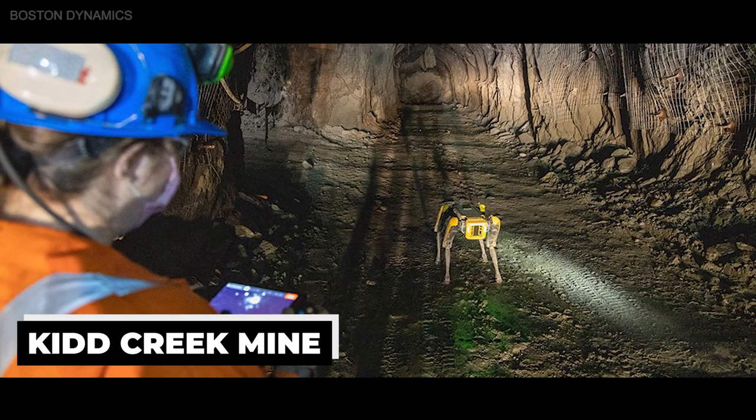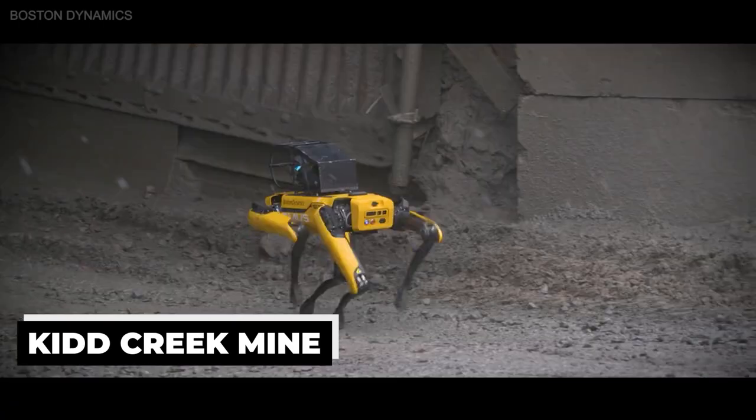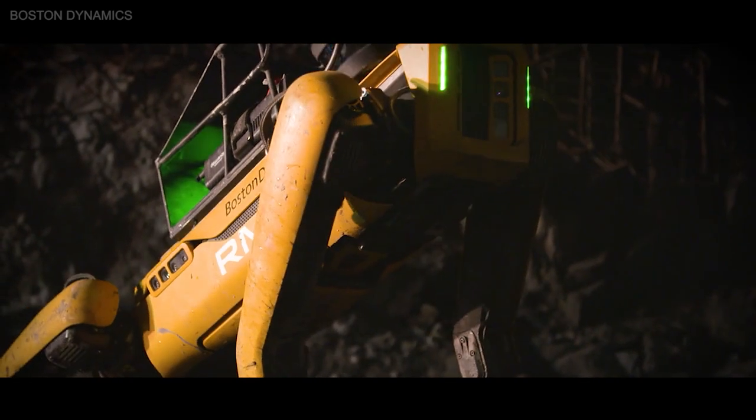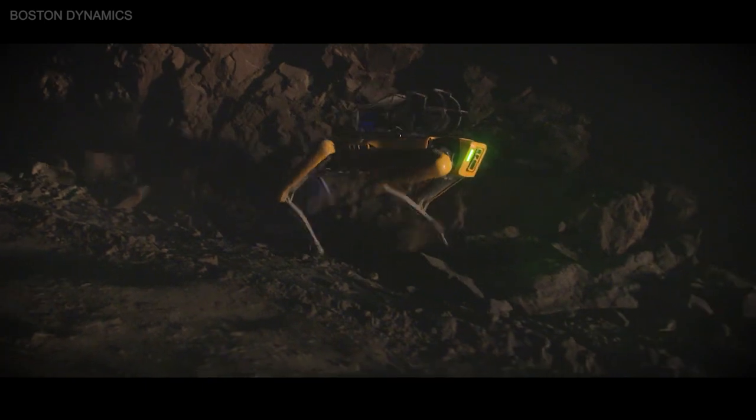At Kidd Creek Mine in Northern Ontario, Canada, home to one of the deepest mines in the world, Spot inspects blast sites and allows operators to look at areas deep underground. This provides data which is needed to keep the mine running.